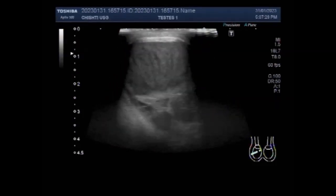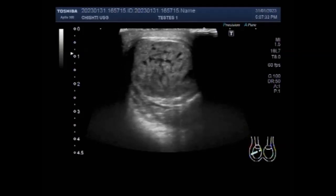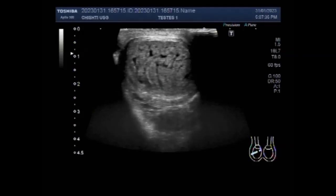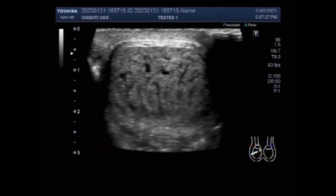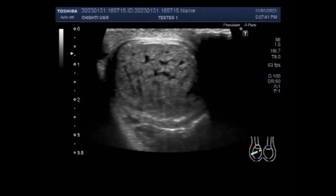Scrotal ultrasound is used to check blood flow. Decreased blood flow to the testes is a sign of testicular torsion. However, ultrasound doesn't always detect the reduced blood flow, so a normal result does not rule out testicular torsion.